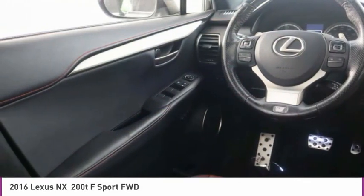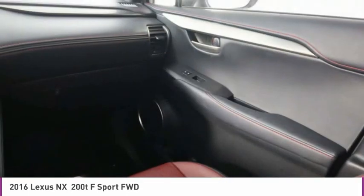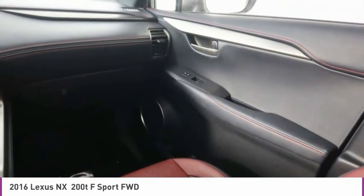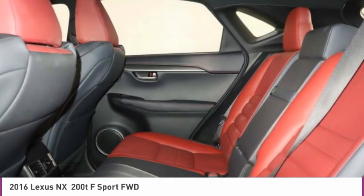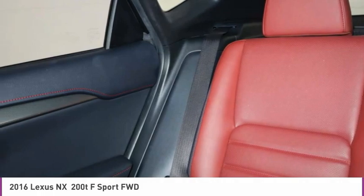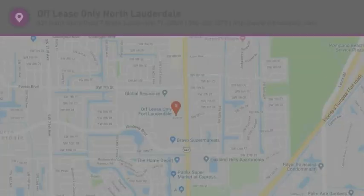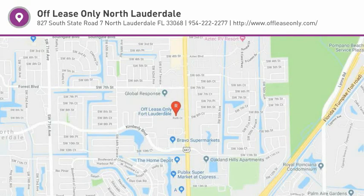Take this vehicle for a spin and see why so many shoppers are now proud owners. The Lexus NX. We'll see you next time.